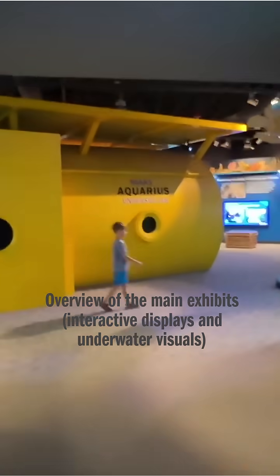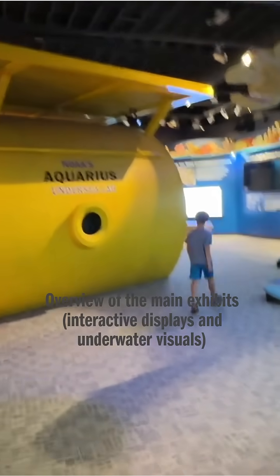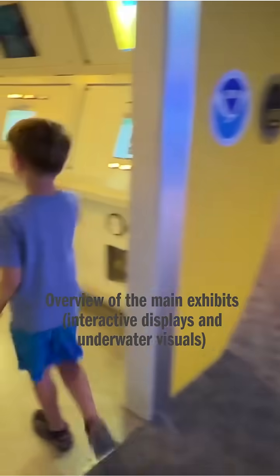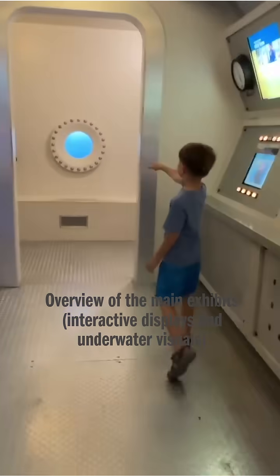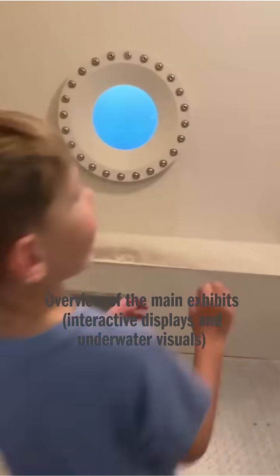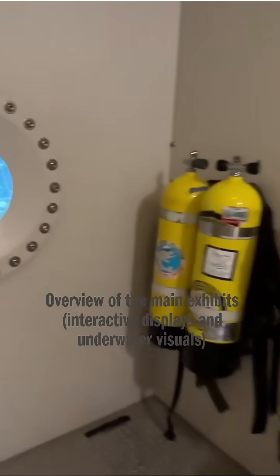What is that, Beckett? Can you see in there? No? It's the undersea lab. This is cool - to make you look like you're under water. That's fun.